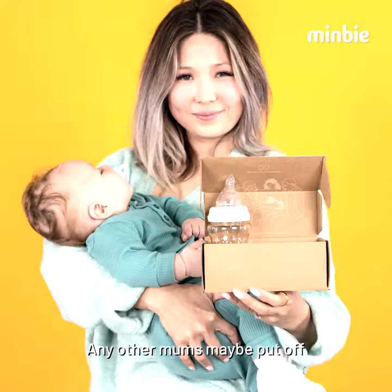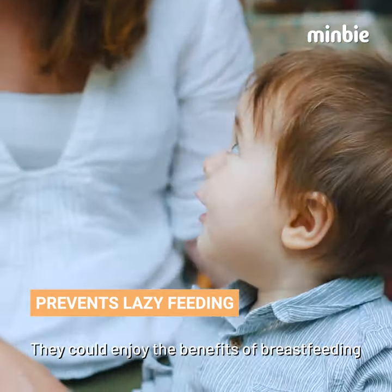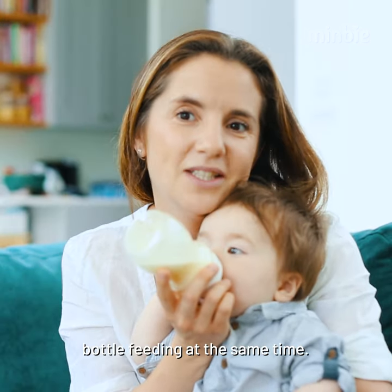For any other mums who are maybe put off bottle feeding, they could enjoy the benefits of breastfeeding but also have the benefits of bottle feeding at the same time.